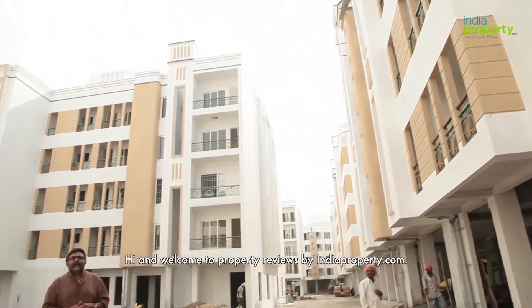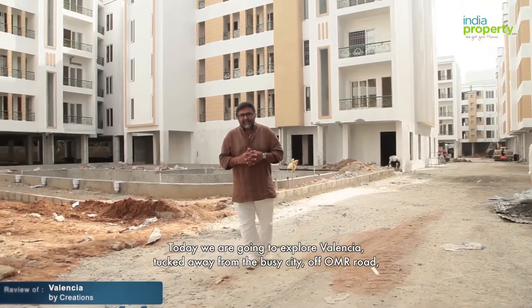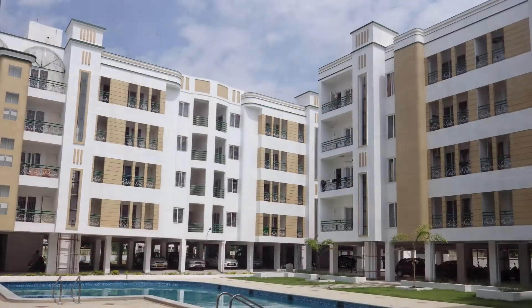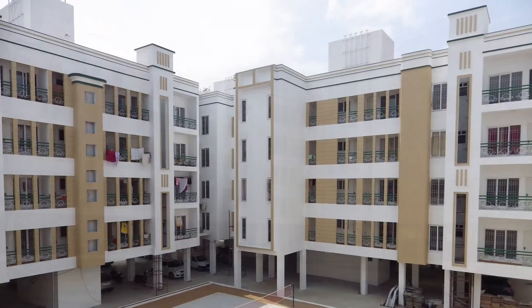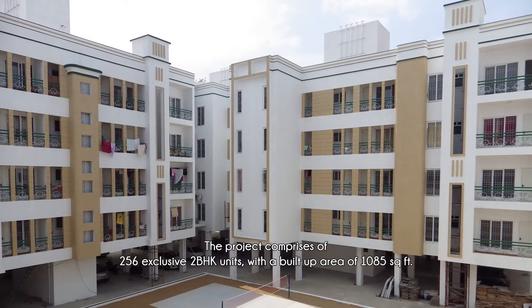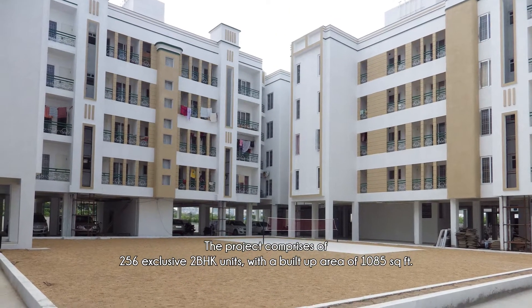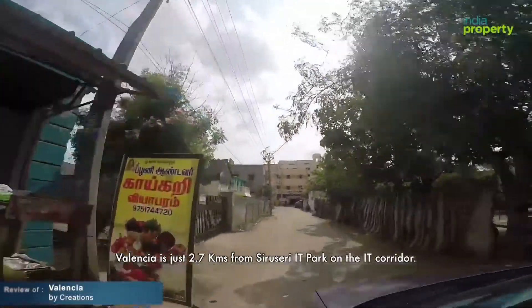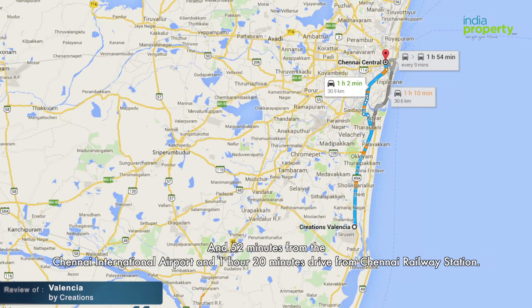Hi and welcome to Property Reviews by IndiaProperty.com. Today we're going to explore Valencia, tucked away from the busy city on Oymar Road, which is just close to the Siriserie IT corridor. The project comprises of 256 exclusive two-BHK units with a built-up area of 1,085 square feet. Valencia is just 2.7 kilometers from Siriserie IT Park on the IT corridor, 52 minutes from Chennai International Airport, and 1 hour 20 minutes drive from Chennai railway station.